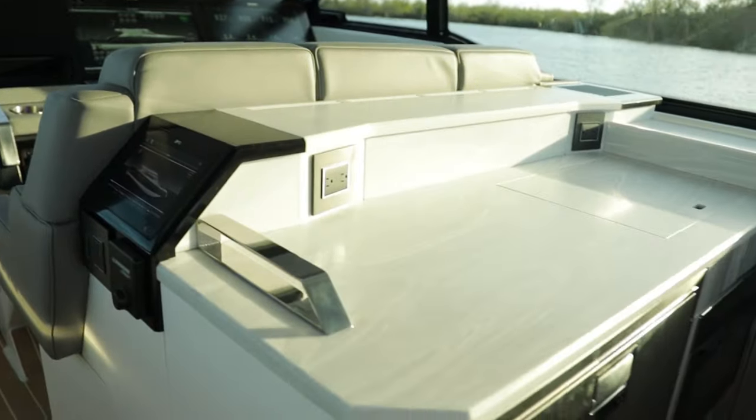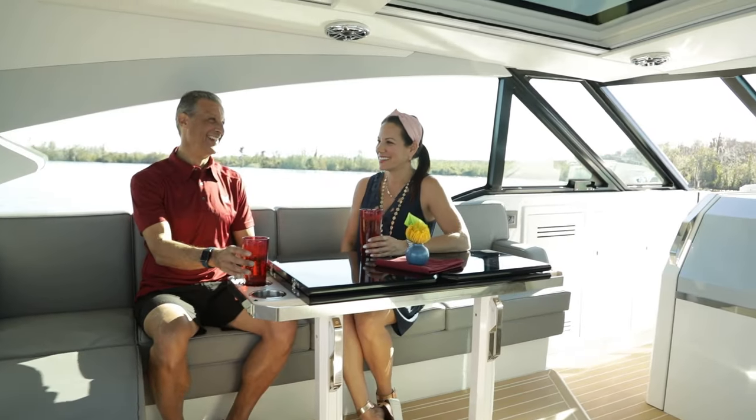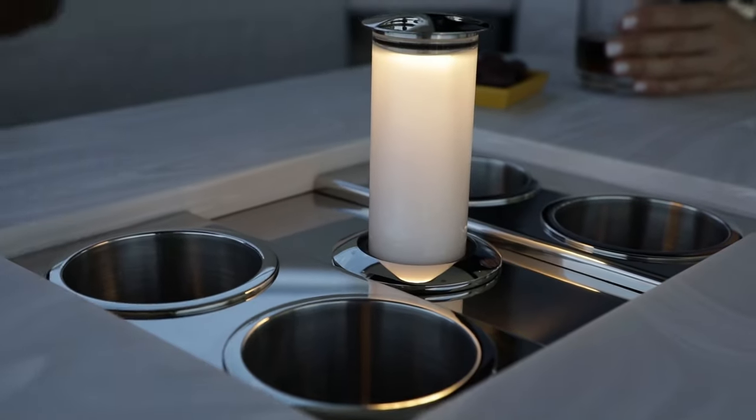You will find a climate controlled lounge right next to the helm. The enclosed coop top salon and the aft lounge bar are expertly designed for comfort and convenience. When it gets too dark, simply pull up the lights that adorn the table so the fun will never stop.